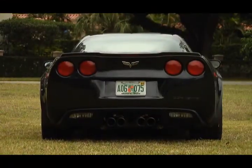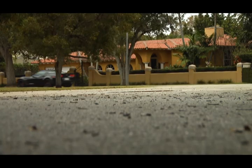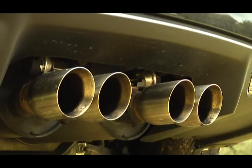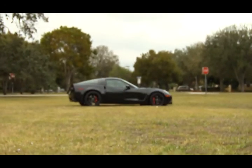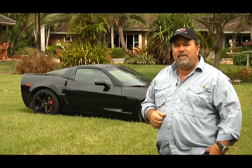What are you looking for in a sports car? Exhilarating speed, cornering, a package of all kinds of these things with an abundance of power, and be able to drive it every day. Well, what's right here behind me, you could do all that with it, and we're going to show you that in a minute.